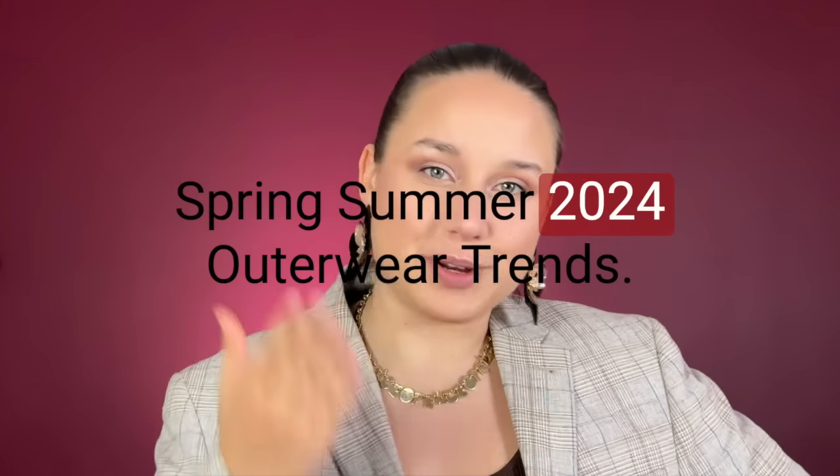I'm obsessed with blazers. I cannot go out of my house without one, especially the oversized ones. I am dreading the day when that will be going out of style. Today we'll be taking a look at whether that's actually going to happen or not, because we're looking at the spring/summer 2024 outerwear trends. Let's get into it.